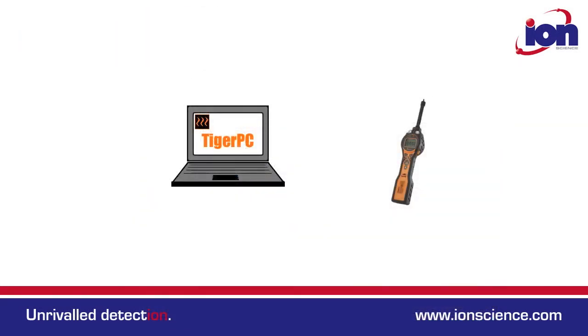Even the connection to the computer is simple — just connect the Tiger Select directly to your computer using a single USB cable. For more information, go to ionscience.com/TigerSelect.